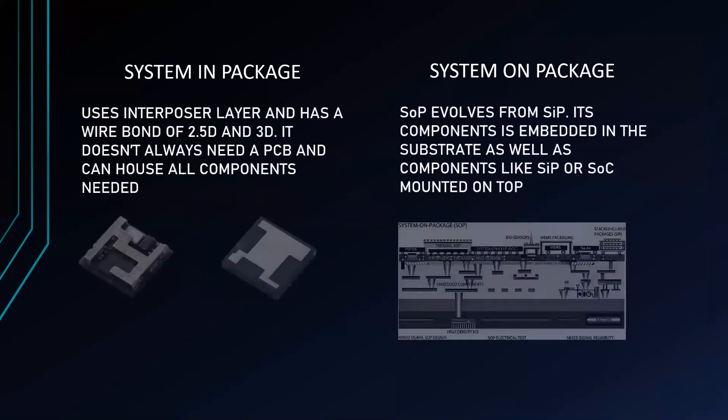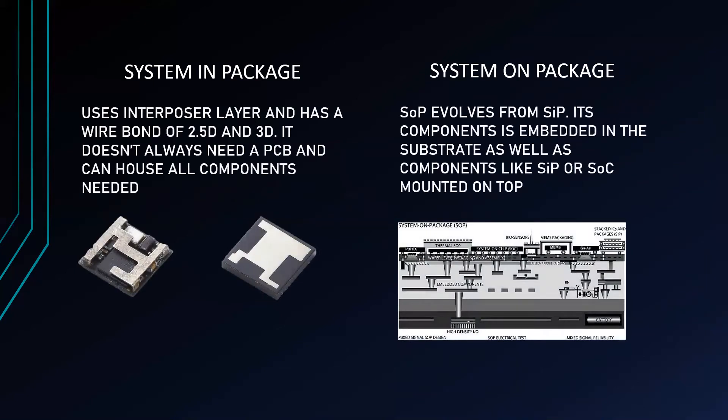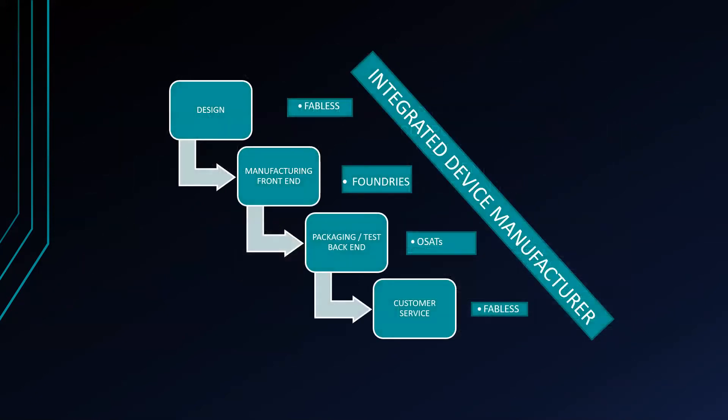Next we have the System-in-Package and the System-on-Package. System-in-Package uses an interposer layer and has a wire bond of 2.5D and 3D. It doesn't always need a PCB and can house all components needed, while System-on-Package came from the evolution of the SiP, with components embedded in the substrate as well as components like SiP or SoC mounted on top. In CPU packaging, designs and customer service are handled by Fabless companies, manufacturing is provided by Foundries, packaging by OSATs, while IDMs have resources to manage the entire process.